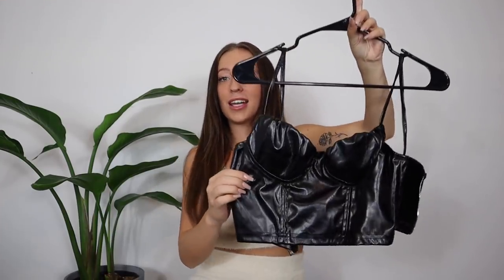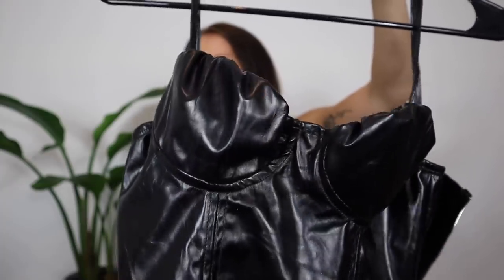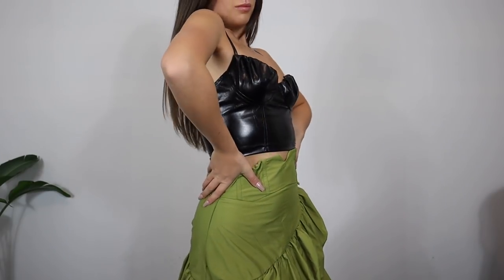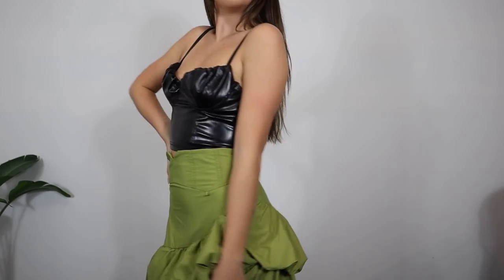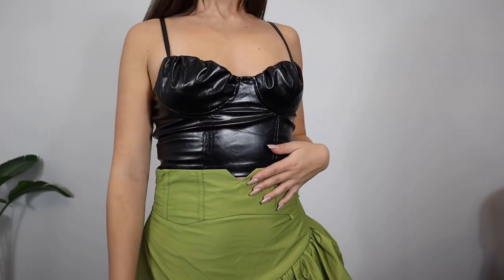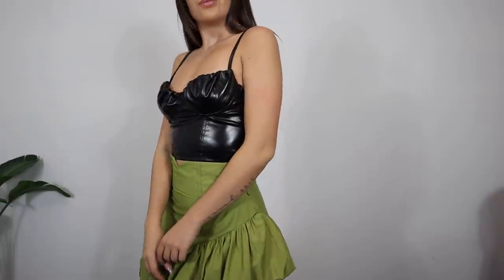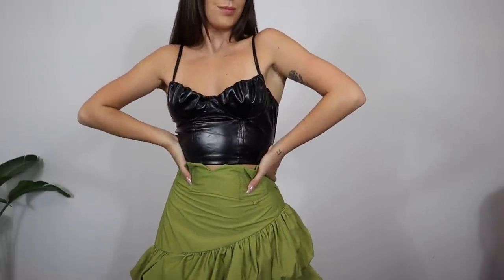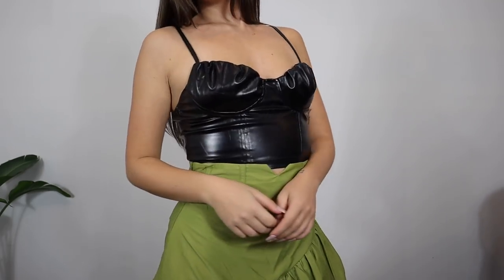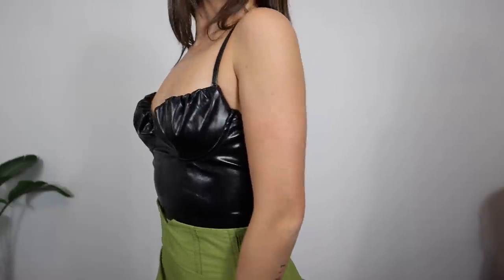Another top is a faux leather crop top with these roset cups that are such a cool look. It does look really shiny on camera because of my filming lights but it's not as reflective in person. This one zips up in the back, it's all double lined, and the quality is really really good for a faux leather. It's super stretchy and very comfortable. You totally do not have to wear a bra with this one because the cups are sculpted and double lined.